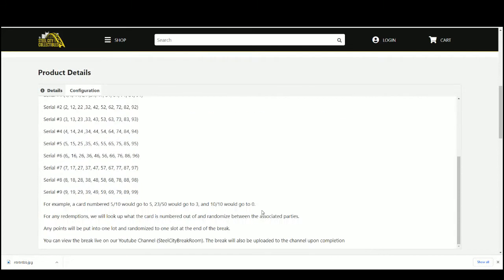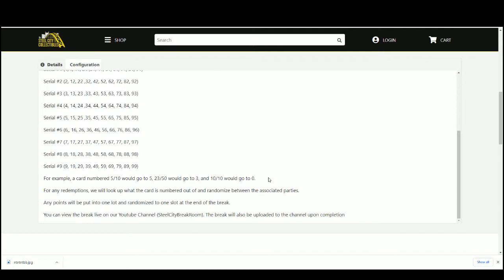For example: 5 out of 10, we'll go to 5; 23 out of 53, 10 out of 10 goes to 0. Any redemptions, we'll look it up, see what the card is numbered out of, and randomize.